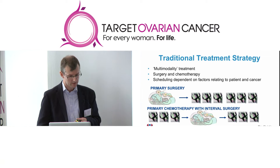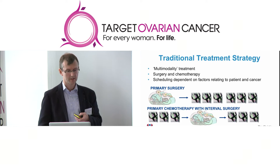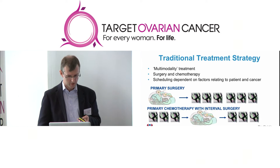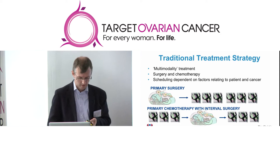But many patients, increasingly now, because of the extent of their disease or because they've got other medical problems, are having chemotherapy first. That's what we call primary or neoadjuvant chemotherapy. They will have three or four cycles of treatment prior to surgery, and will complete the rest of their chemotherapy after their operation.